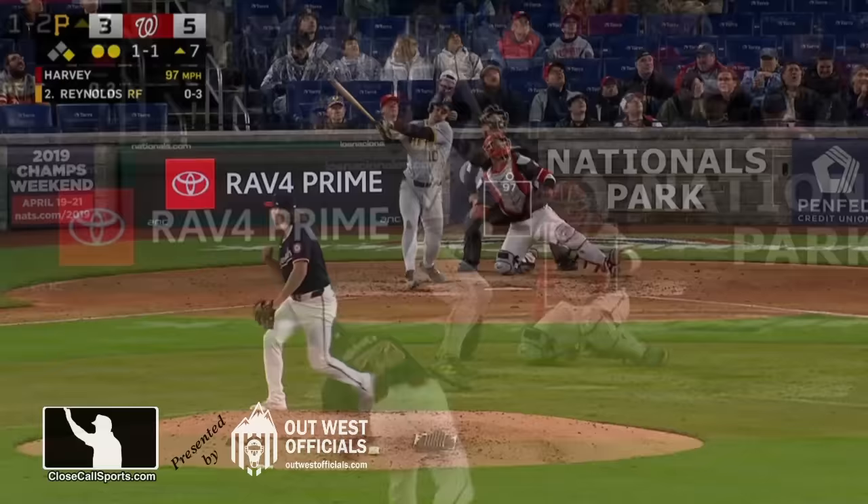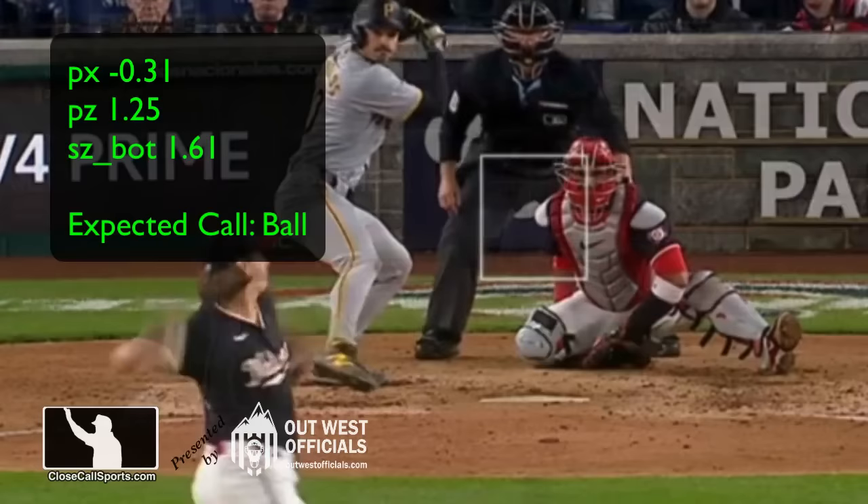At that side. Almost every pitch has threatened the edge. That brings the count to three and two. Here we go.